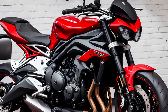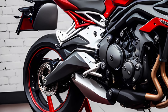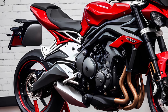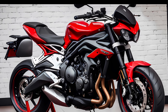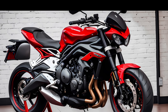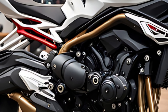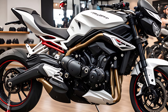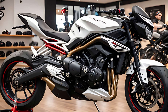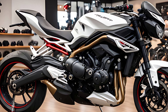Stay tuned. In the coming weeks, we'll be bringing you a full riding review of the 2025 Street Triple 765R. We'll put it through its paces on city streets, twisty back roads, and maybe even a track day if we can manage to snag one. In the meantime, let us know what you think in the comments below. Are you excited about the new Street Triple coming to the US? What features are you most interested in? We love hearing from you guys. Thanks for watching — don't forget to like and subscribe for more motorcycle content.